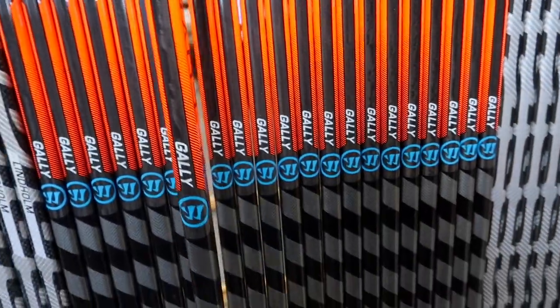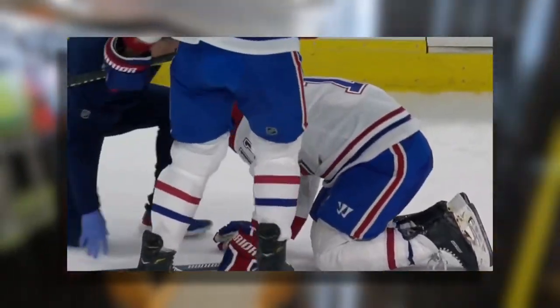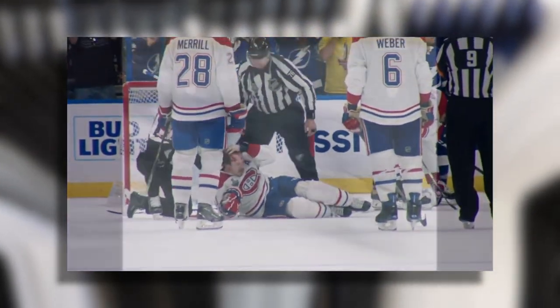Brendan Gallagher is a Canadian-born winger and alternate captain of the Montreal Canadiens. Standing at 5'9 and 189 pounds, he was determined to overcome the challenges of his relatively smaller stature and fight the perception of being undersized.